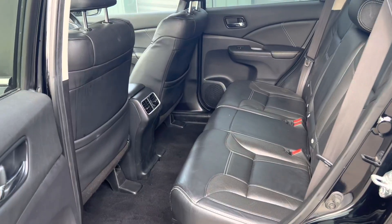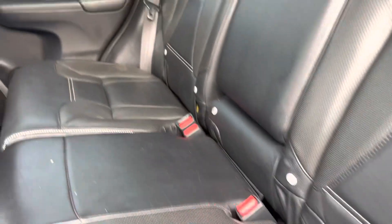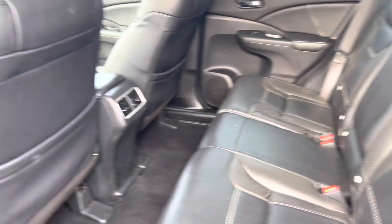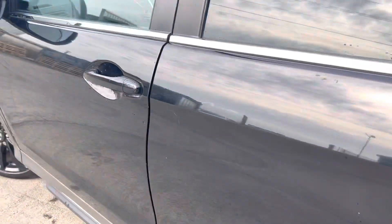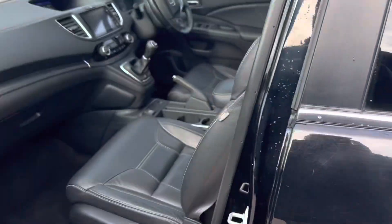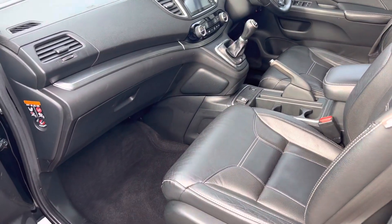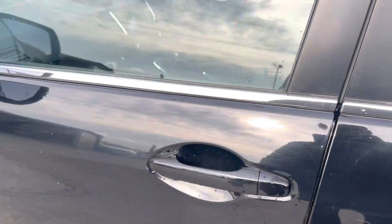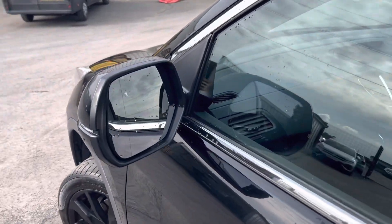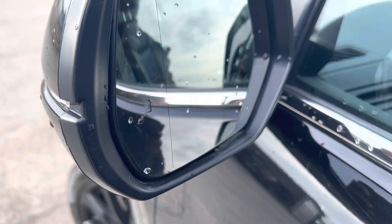The interior has leather seating. You have ISOFIX fittings on both sides and the one in the middle as well. There's dual climate control, all four automatic windows. You can see a couple of scratches here — don't worry about it, our body shop team will take those out. It does have a blind spot detection sensor as well.